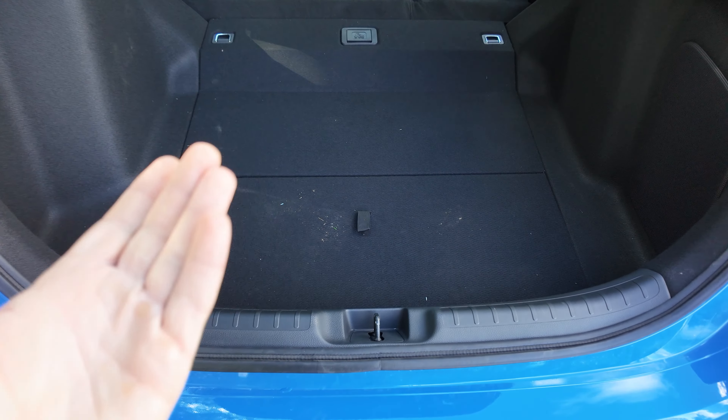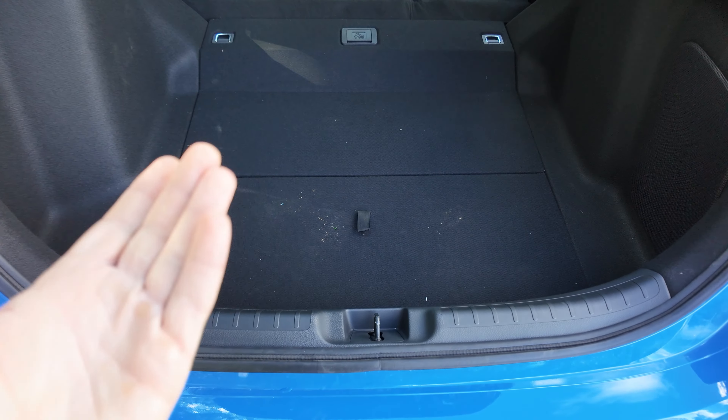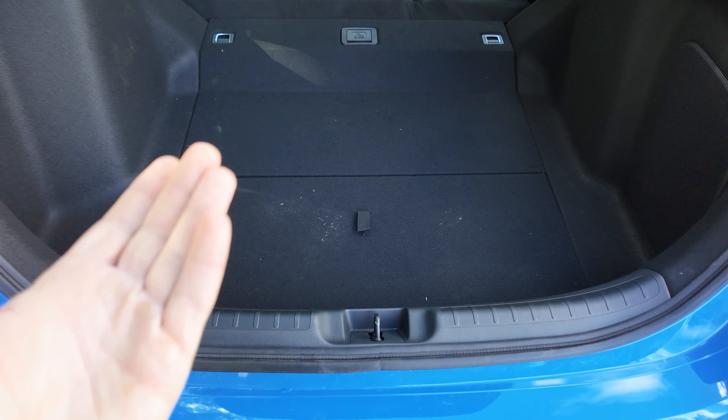This steering wheel has volume controls, voice controls, and skip-song controls. Over here are some of your safety settings: adaptive cruise control, lane keep assist, and forward collision mitigation. It has the blind spot monitoring I showed you earlier. Put this vehicle into reverse and you have a backup camera with moving trajectory lines, which is actually very nice. It's not the clearest camera, but it gets the job done, and there are some different camera angles so it's not just one view.